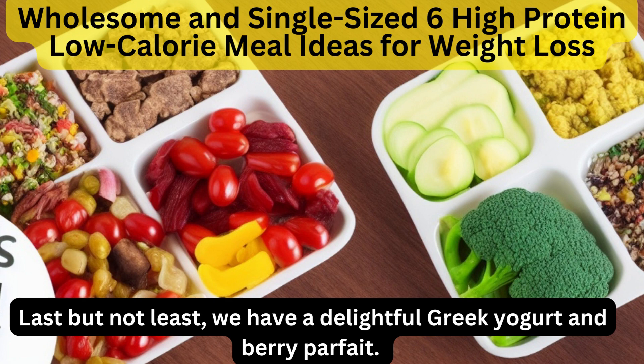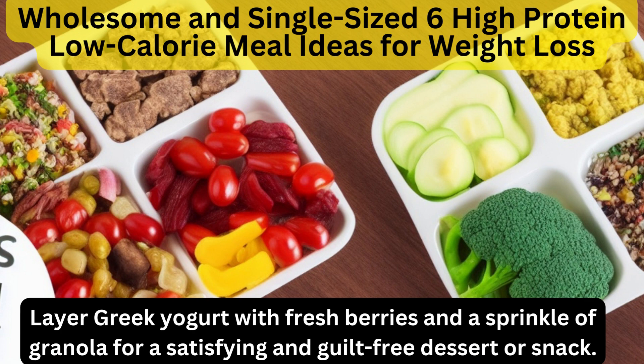Last but not least, we have a delightful Greek yogurt and berry parfait. Layer Greek yogurt with fresh berries and a sprinkle of granola for a satisfying and guilt-free dessert or snack.